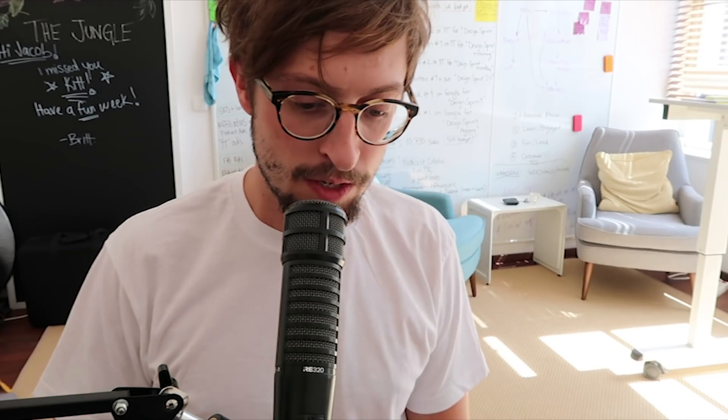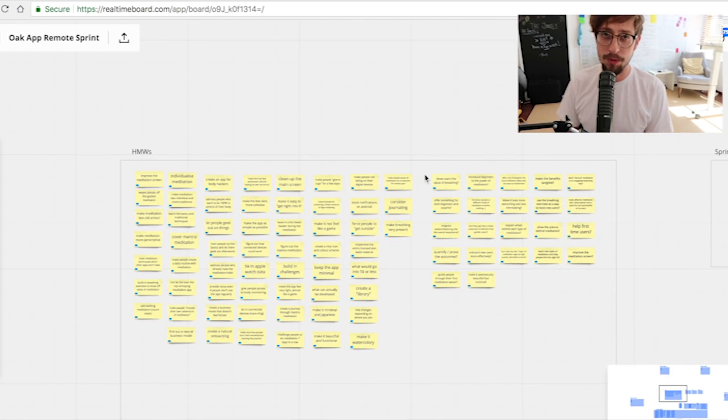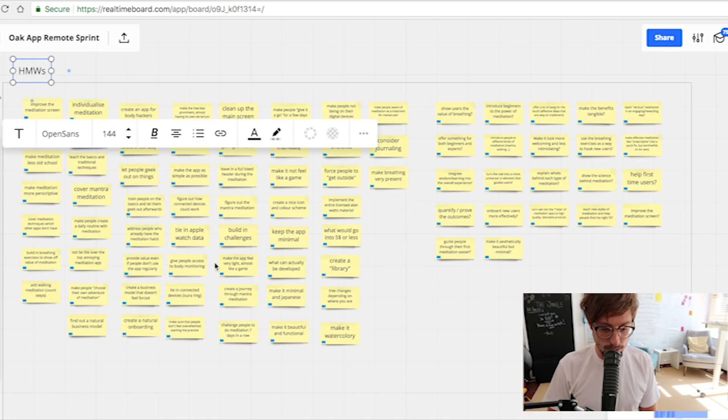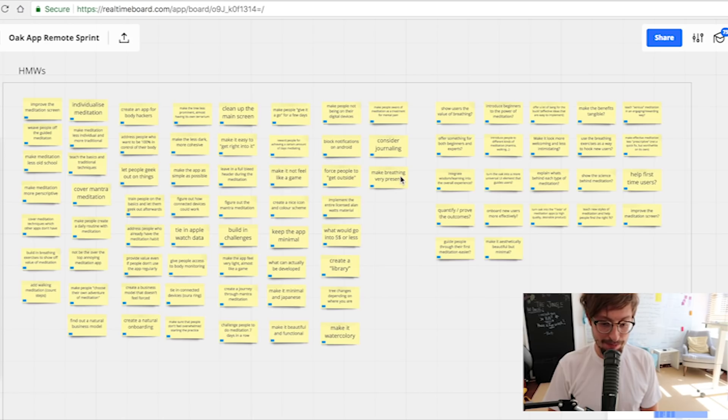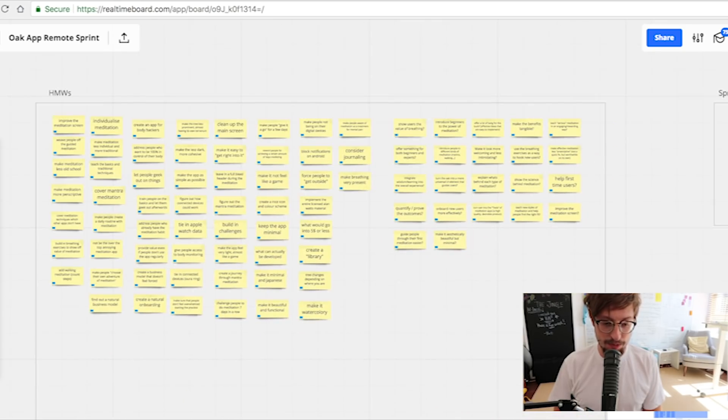You can hear while he's talking, we're writing. It was a one hour and twenty minute call with Kevin. While we were calling with him, we were adding the notes we were getting from him to this Realtime Board — that was the collaboration software we were using. We were in-house at AJ and Smart in Berlin, but because Kevin Rose is based in San Francisco, we had to do this completely remotely. We were creating 'How Might We' notes — things like 'How might we make breathing very present?' — collecting as much information from Kevin as possible in a standardized way, so everyone on the team understands the notes and we could pass them to different team members.